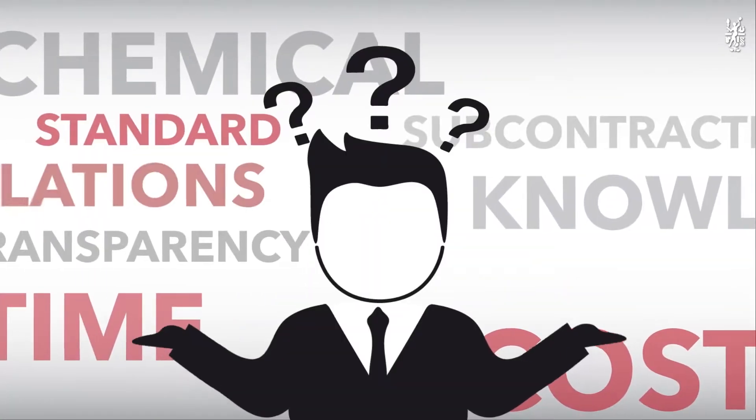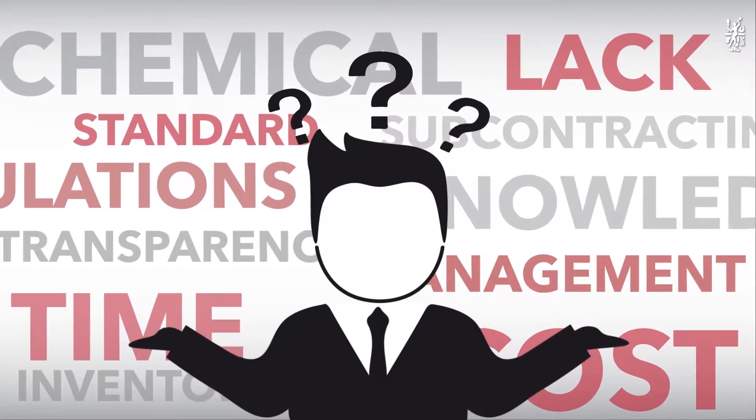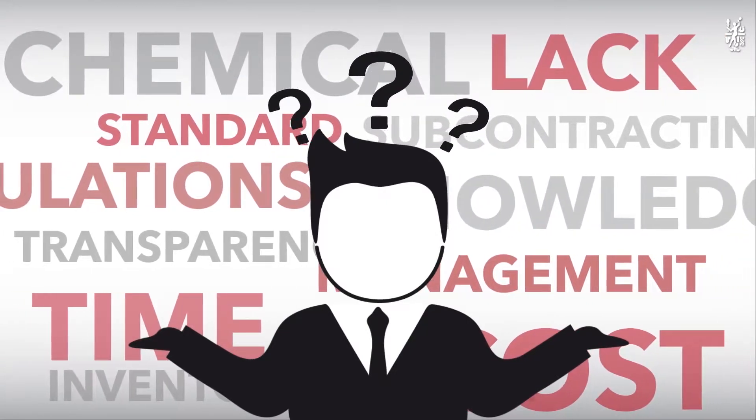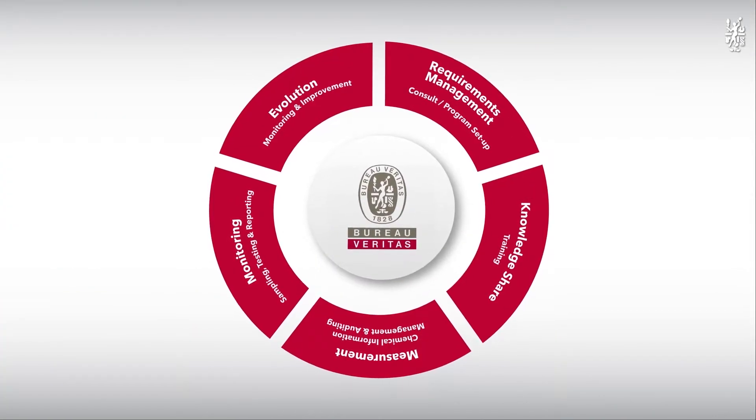You might not have enough chemical knowledge to deal with it. There is a lack of transparency, and it is a challenge to be eco-friendly and cost-effective. Bureau Veritas is here to provide you the chemical management solution.